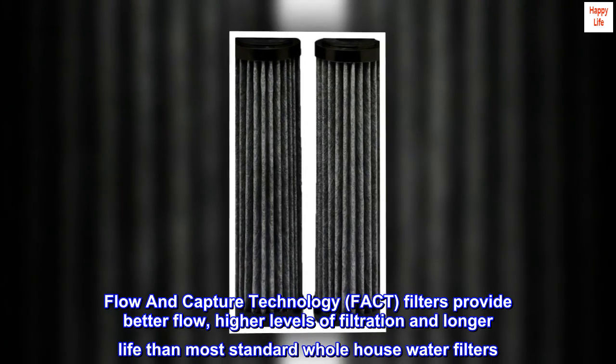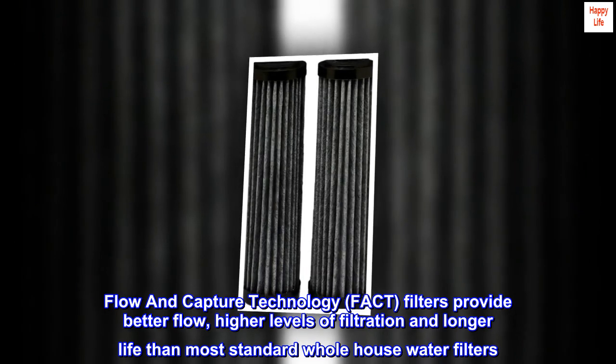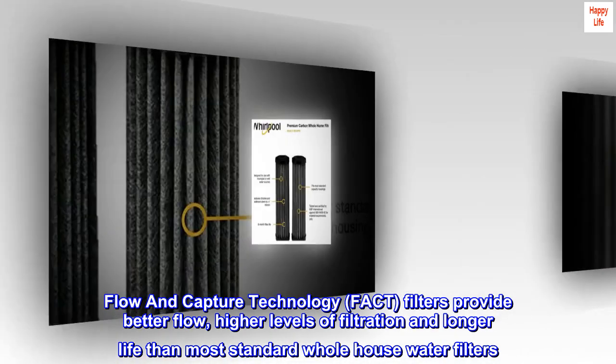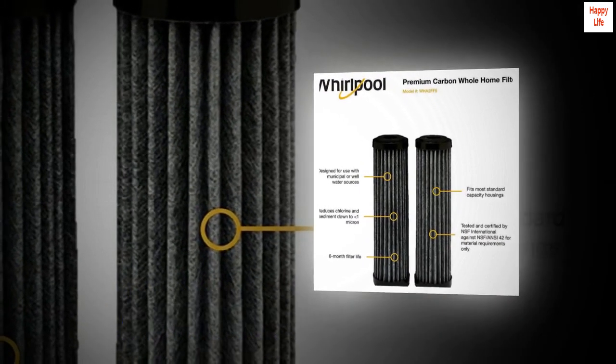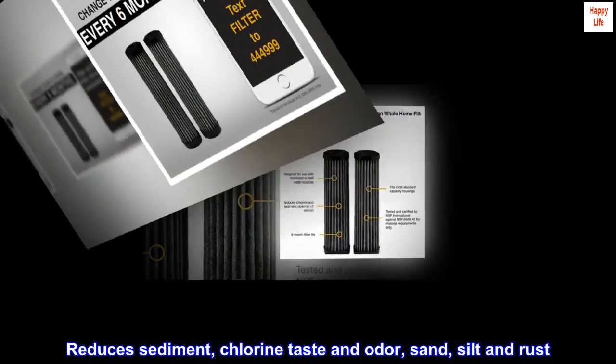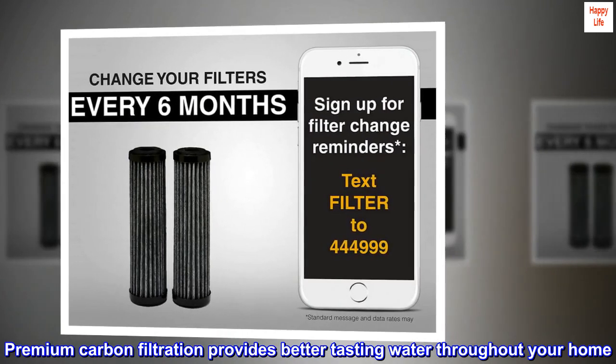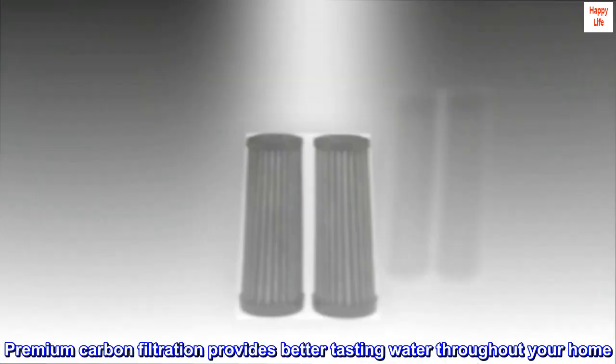Flow and capture technology. Filters provide better flow, higher levels of filtration, and longer life than most standard whole house water filters. Reduces sediment, chlorine taste and odor, sand, silt, and rust. Premium carbon filtration provides better tasting water throughout your home.